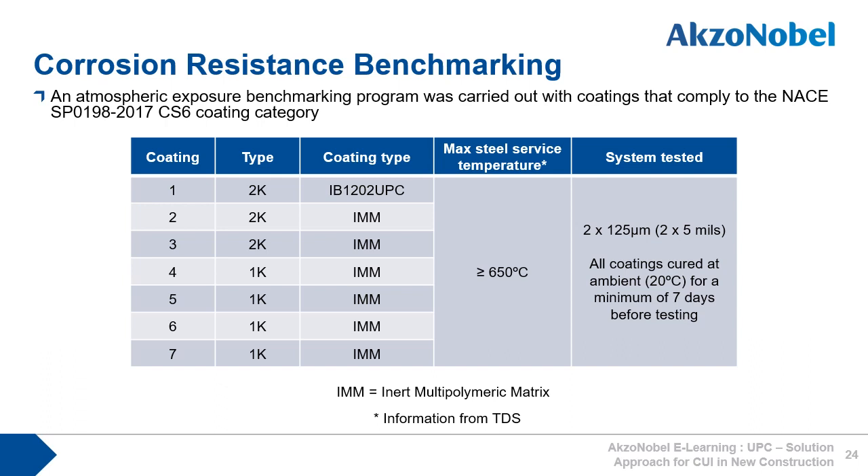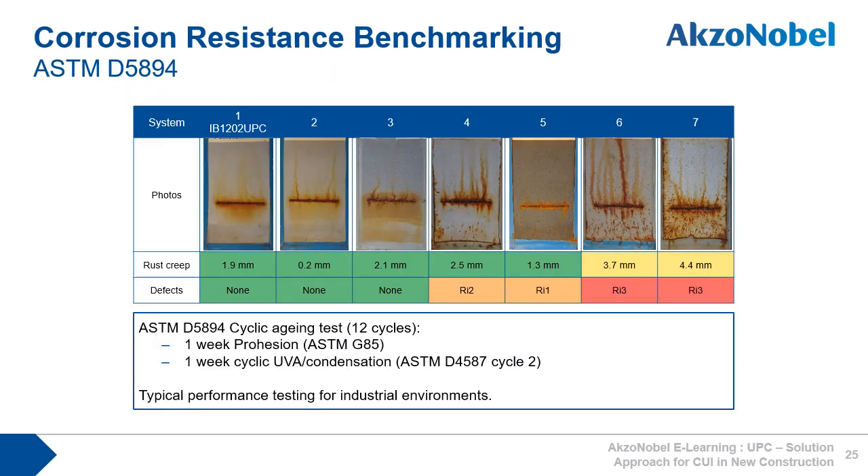To highlight this point, 1202 UPC's corrosion resistance was benchmarked against other IMM coatings available on the market that all comply with the NACE SP0198 2017 CS6 coating category. All coatings were applied at 2 x 125 microns and cured at 20 degrees Celsius for a minimum of seven days before corrosion testing started. The ASTM D5894 test consists of one-week prohesion testing and one-week cyclic UVA condensation testing. 1202 UPC performed very well, with only coatings 2 and 3 also performing well, whilst the other coatings tested failed either due to corrosion through the film or both high corrosion creep and coating defects. It should be noted that only the two-pack coatings performed well, whereas all one-pack products performed poorly.